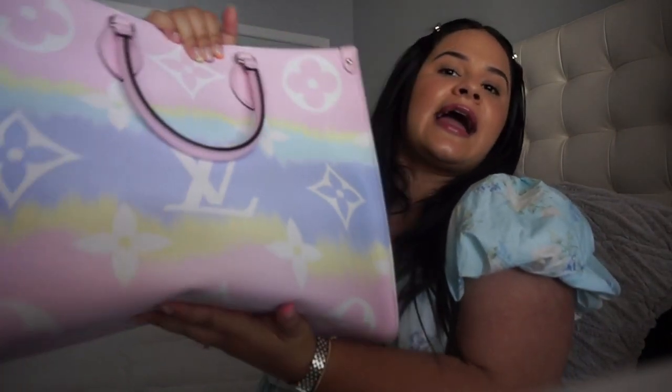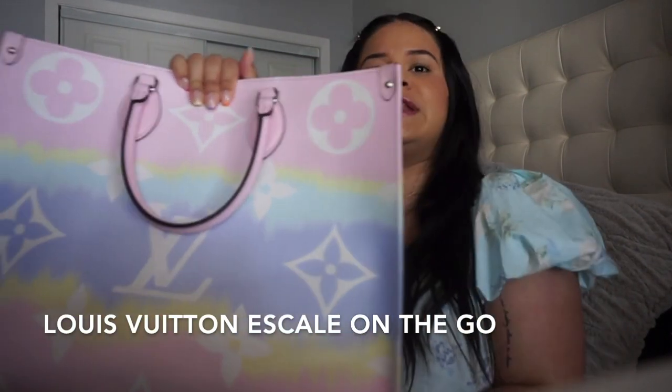Hi guys, my name is Steph and I want to welcome you to my channel. Today I'm super excited to be doing this video because it's one of my favorite videos to watch on YouTube — the 'What's in My Bag' video. We will be talking about my Louis Vuitton On The Go bag. I believe this collection is called the Escale, and it's in this beautiful pastel color pattern.